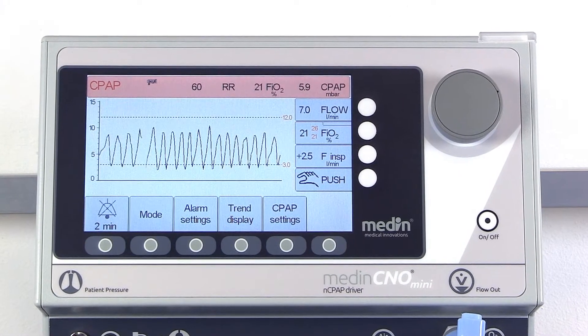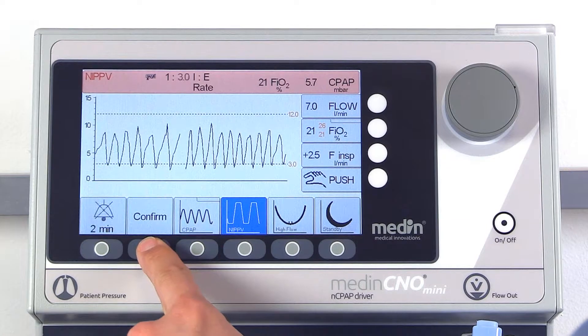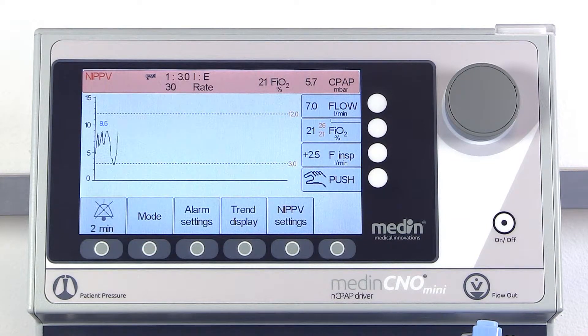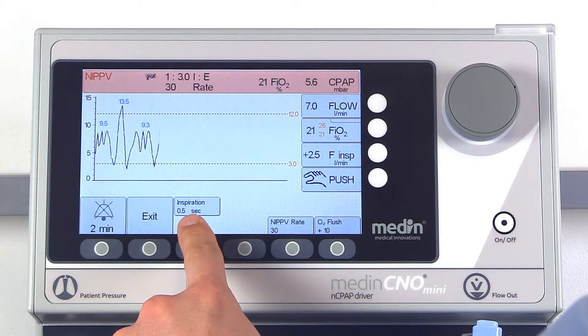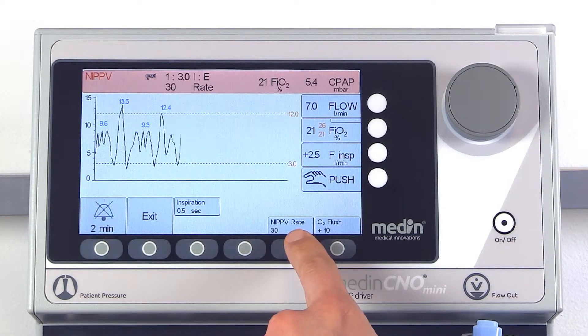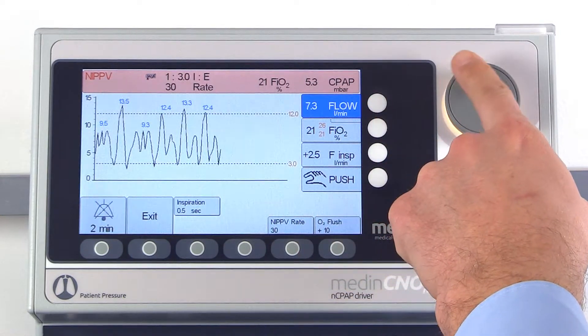The Medin CNO Mini offers a non-invasive positive pressure ventilation mode. During NIPPV, values such as inspiratory time, NIPPV rate, and CPAP pressure can be changed as required.